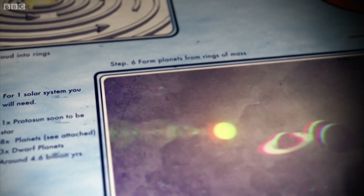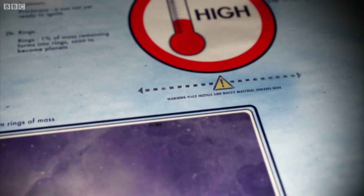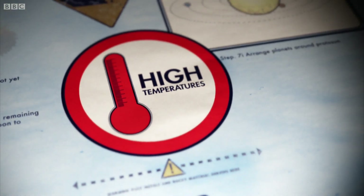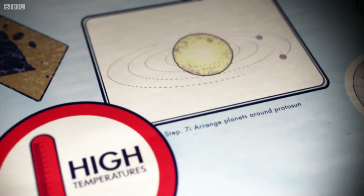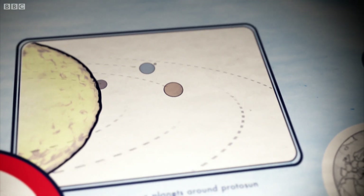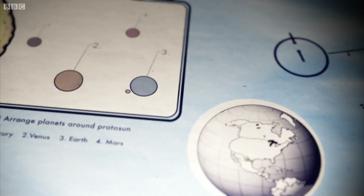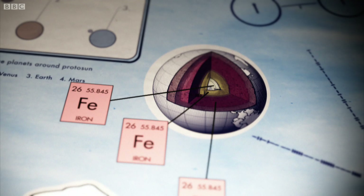These rings would eventually become the planets we know today. Close to the protosun, the higher temperatures meant only rocky materials and metals could survive the heat. Therefore, the closest planets to the sun – Mercury, Venus, Earth and Mars – are mostly composed of heavier elements, like iron.